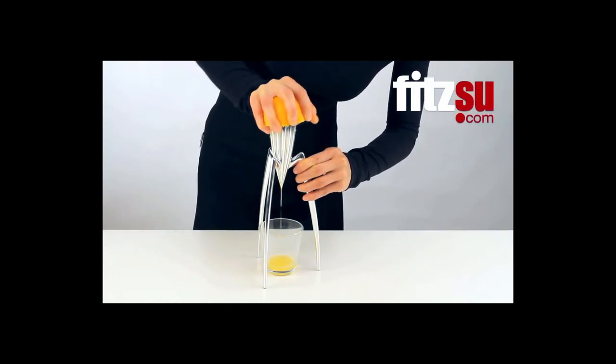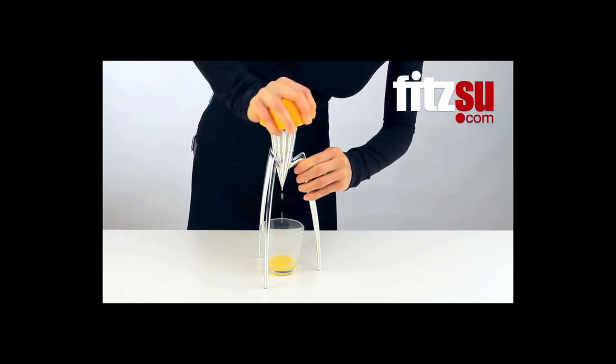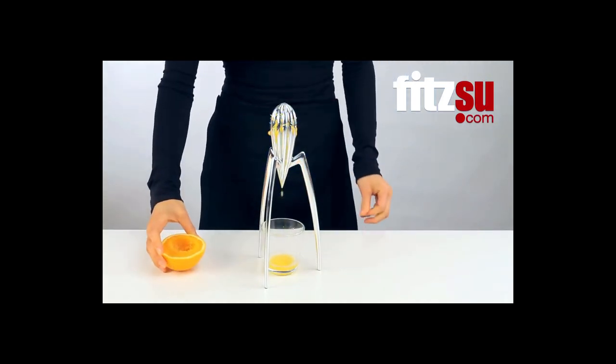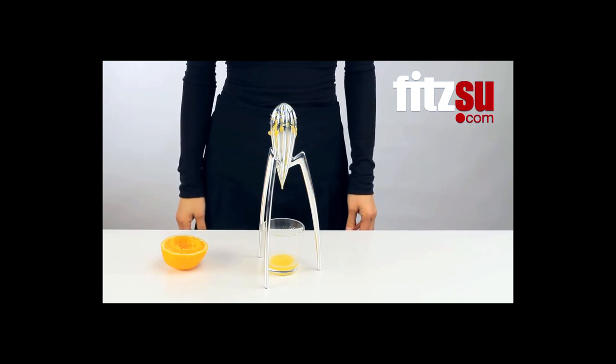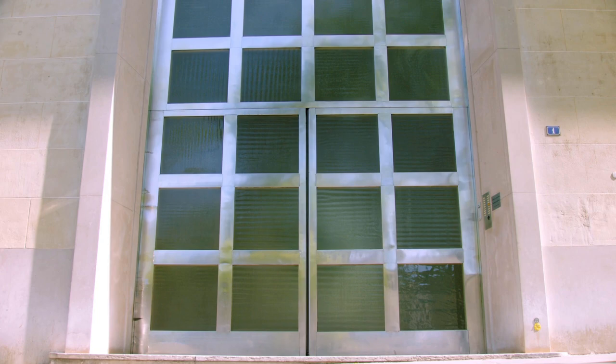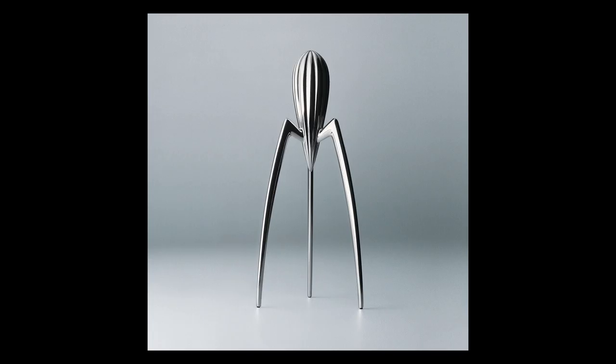Overall, criticizing the Juicy Salaf for its lack of functional utility is missing the point. Squeezing juice is a secondary function. Philippe Starck himself probably said it best: 'How can we find the right balance between function and joy? Joy is a function.' The primary function of the Juicy Salaf is to start conversations. Thanks for watching — if you enjoyed the video, feel free to leave a like and subscribe.